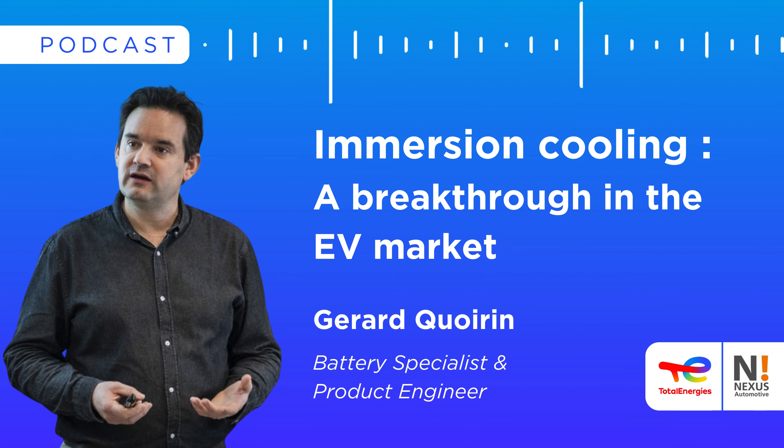Dear followers, dear listeners, thank you very much for joining us today. This is a new episode of N-Talk, your Nexus podcast, and today I'm very delighted to open a new podcast series dedicated to TotalEnergy. TotalEnergy is a Nexus strategic supplier, and we will be able today to talk about immersion cooling.